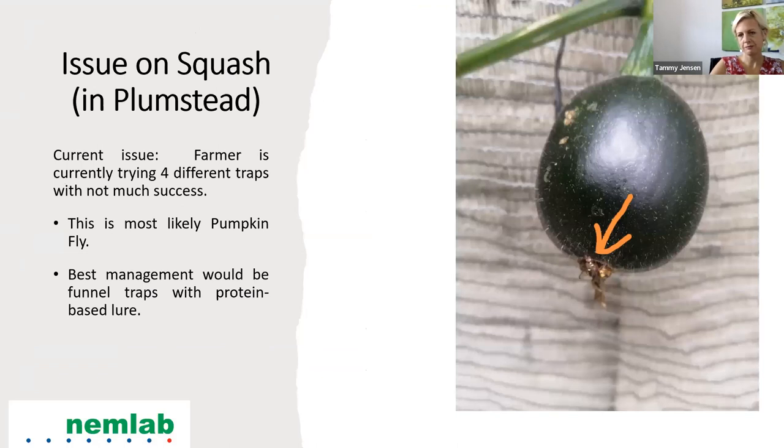Scale insects with a shell-like covering attach to the plant and drain sap. Plants appear stunted, yellow, and have misshapen leaves. Scales also excrete honeydew attracting black sooty mold. This farmer has an issue on his squash — he tried four different traps without much success. We identified the culprit as the pumpkin fly. The best management would be to use funnel traps with a protein-based lure — go to your local agricultural branch for more information.